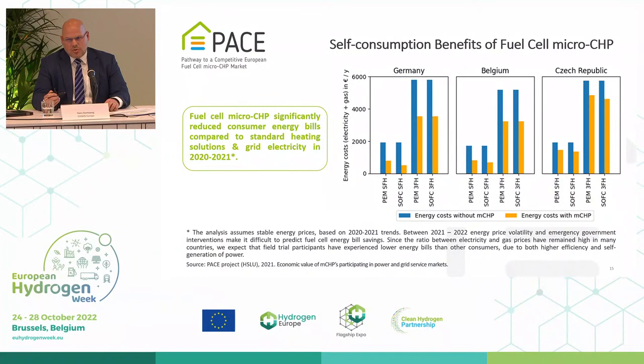We're actually considering going back and looking at these three countries again using more up-to-date prices. Our feeling is the economics are still sound as long as you have a good spark spread in place and a sound policy framework to continue supporting the technology. Some countries — the Netherlands has banned the connection of gas lines to new homes. Countries like Germany are considering stopping support schemes for anything resembling fossil fuels. It's moving, but possibly in the wrong direction.